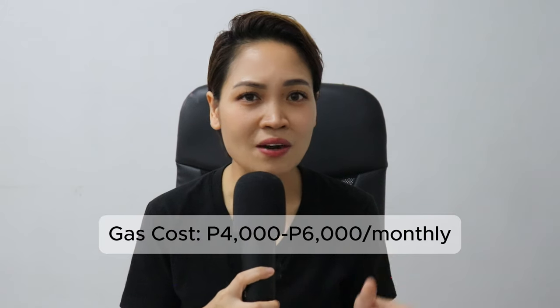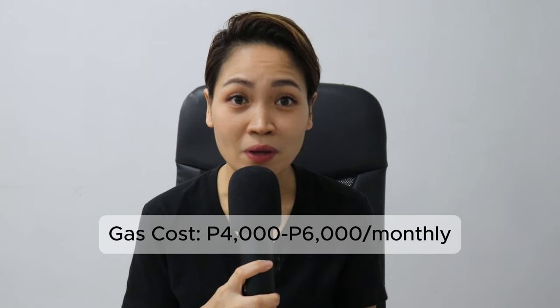Now let's talk about transportation. Public transport is very affordable but can be a bit of an adventure. A jeepney ride costs around 10 to 20 pesos. A tricycle ride can range from 30 to 50 pesos depending on the distance. If you prefer driving, gasoline costs around 50 to 60 pesos per liter. For Grab or taxi, the fare depends on distance — from Makati to the airport, for example, costs around 250 to 400 pesos. In our case, our gas cost is around 4,000 to 6,000 pesos monthly.